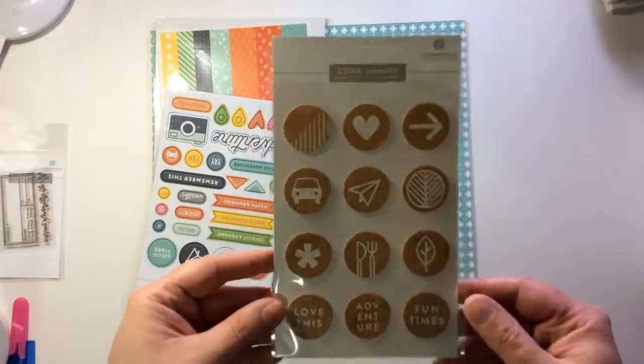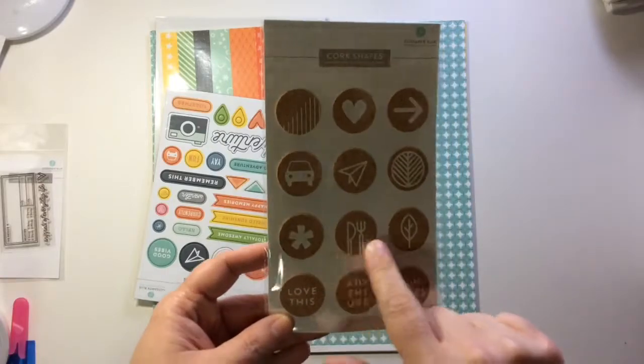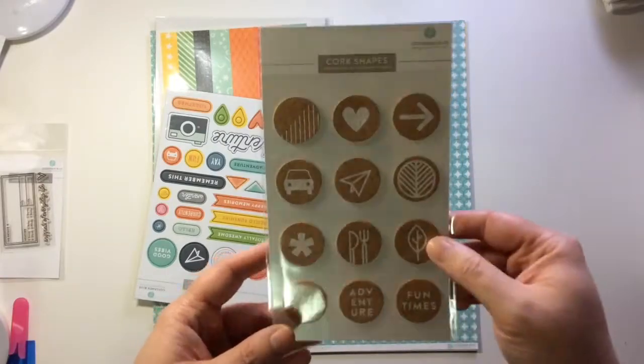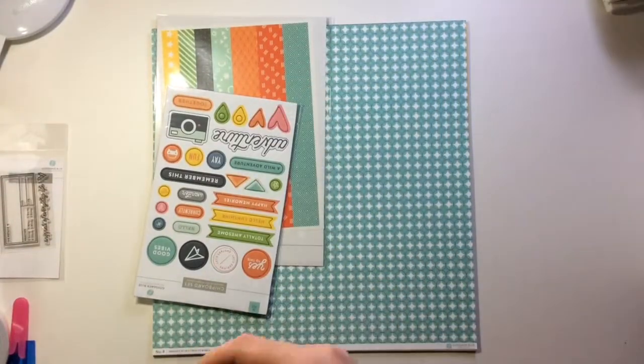Some cork shapes — I love them, so stinking cute. Especially the fork and knife, there's more of that airplane, 'fun time', 'adventures' — love these.